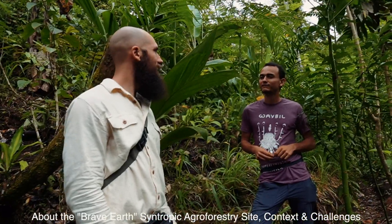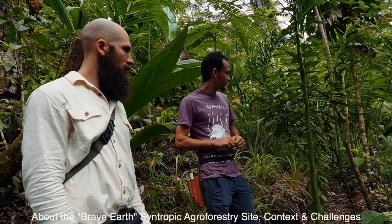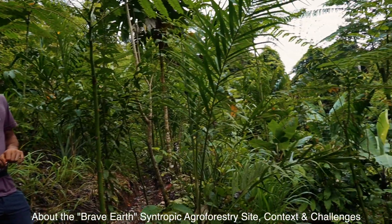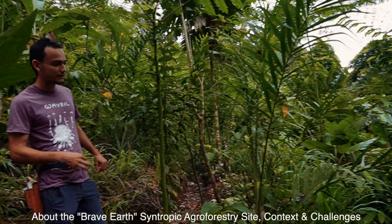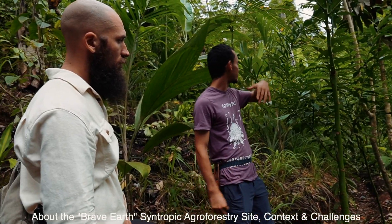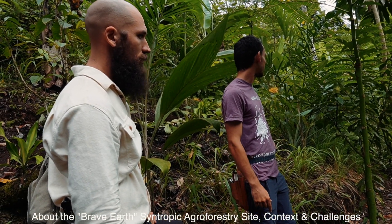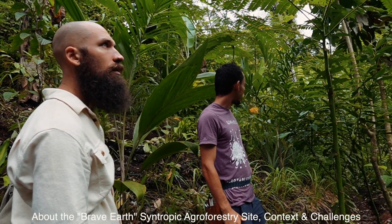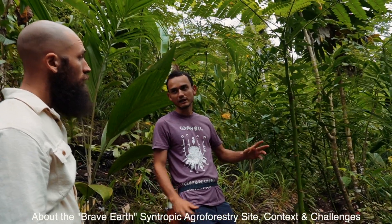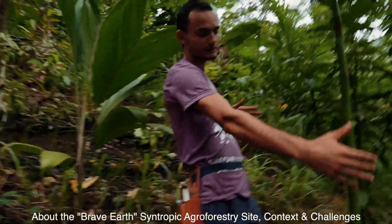We implemented this system around September 2022 — about one year and five months ago. We planted this system which is almost 1,000 square meters. It has eight rows that are on contour because it's quite steep here — about 45 degrees in some places, even steeper. We spaced the rows every three meters, though where it's very steep they get closer, so it's not 100% parallel like keyline.